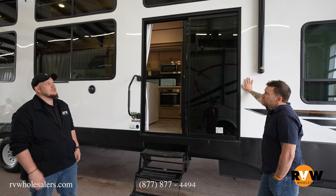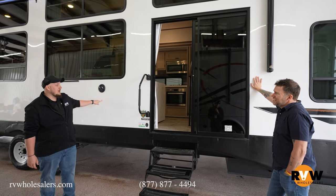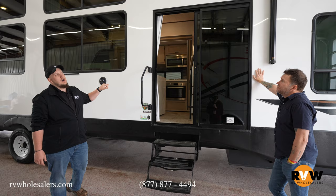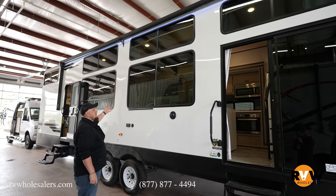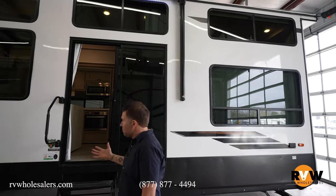Some of you may already be asking where this camper has been. This is the 2023 Wildwood Grand Lodge 42 VIEW — brand new to the market, super popular, it's awesome. 45 feet long, dual loft, hundreds of windows in this camper.